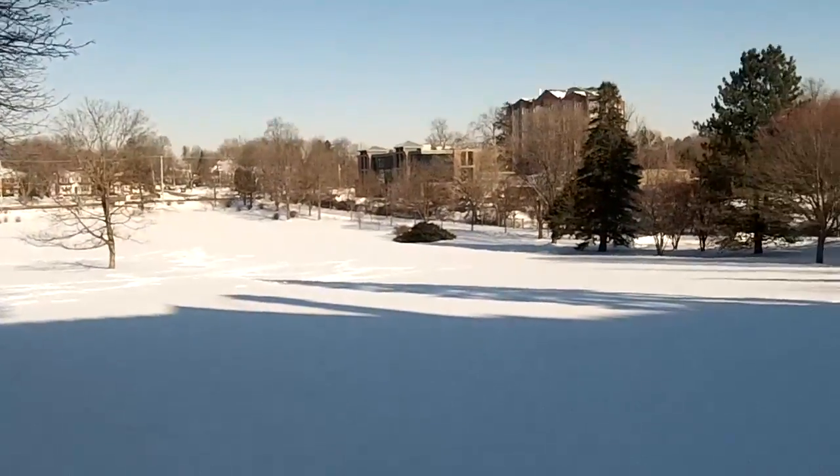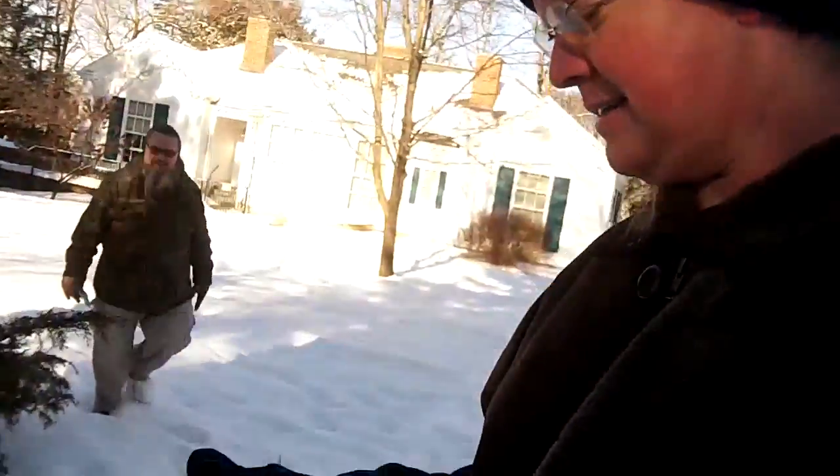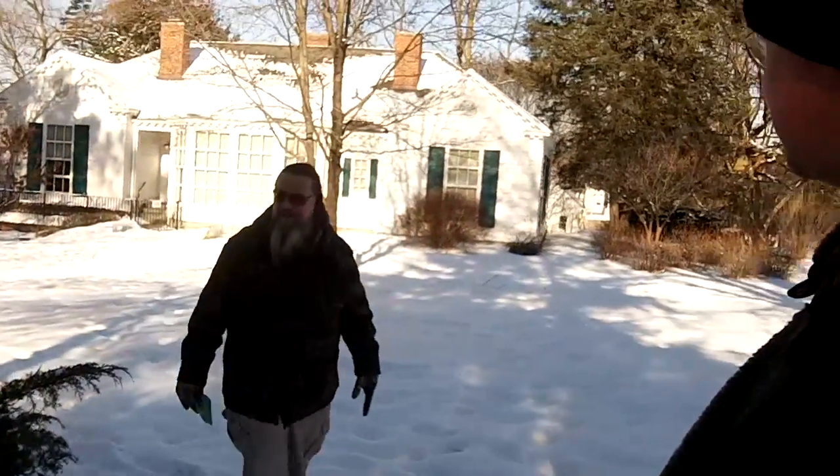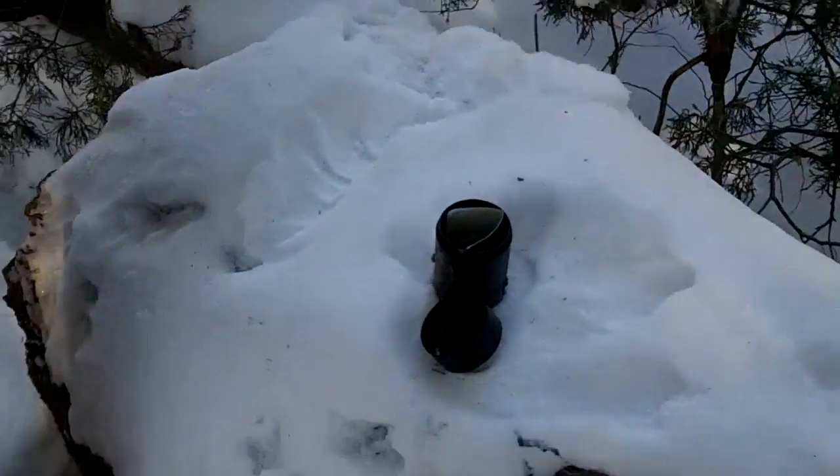Walking through some deep snow again. First it feels crunchy and like it'll support your weight, then you fall right through completely — very disorienting. You get all these grounds as part of the cache, not just the house while you're out here. The GPS says we're within six feet.